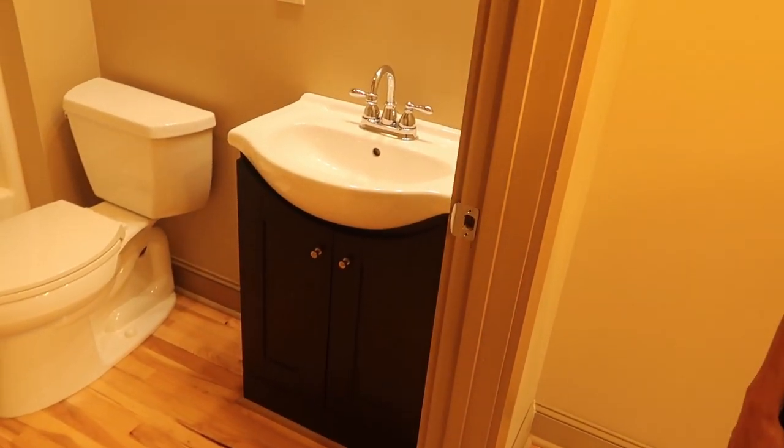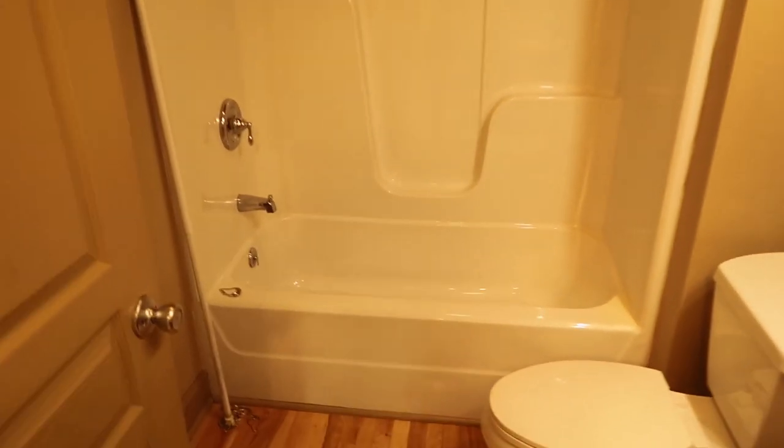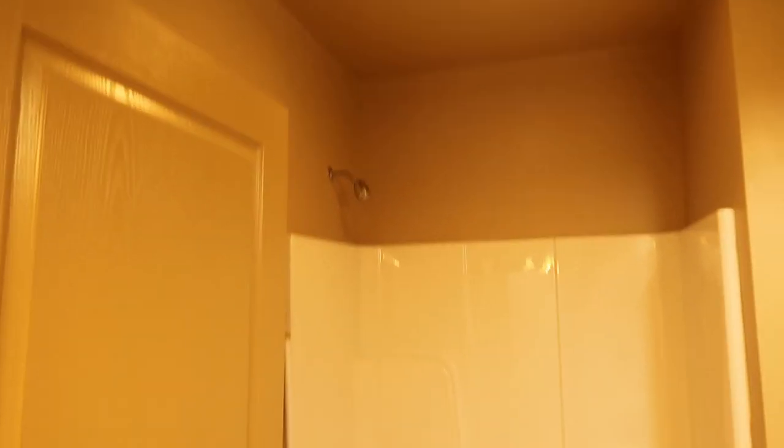Alright, this looks like the guest bathroom. It's kind of nice - has a new vanity with a nice new sink and faucet. There's the shower; it's a fiberglass insert. The shower head is up nice and high, which is great for taller people like me.